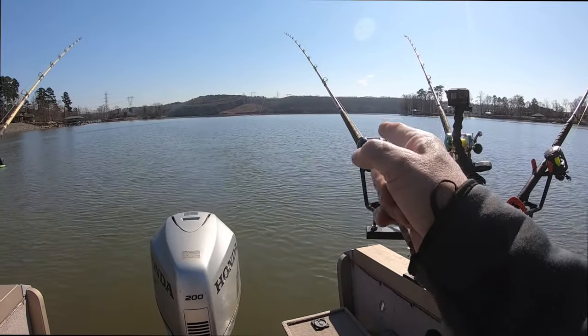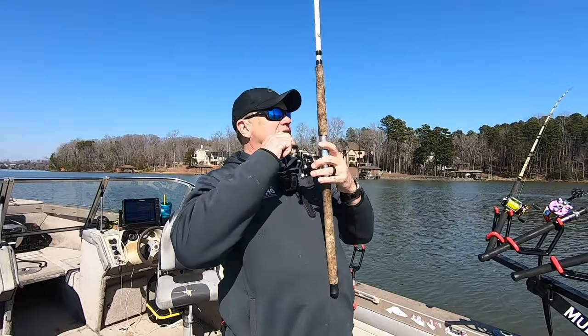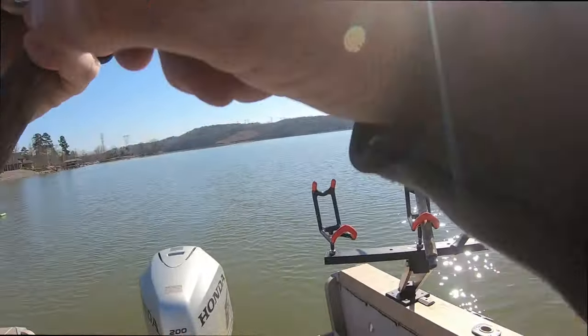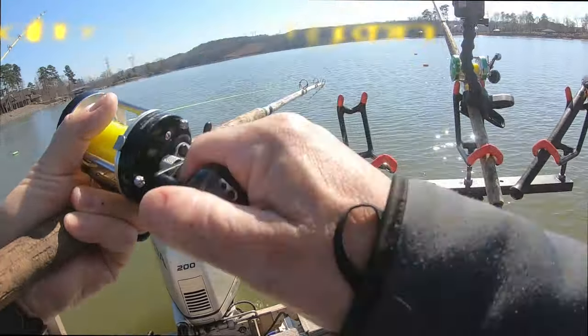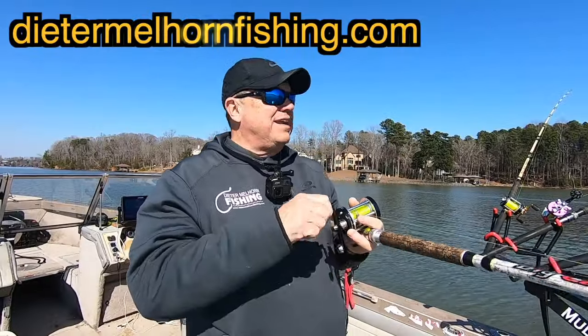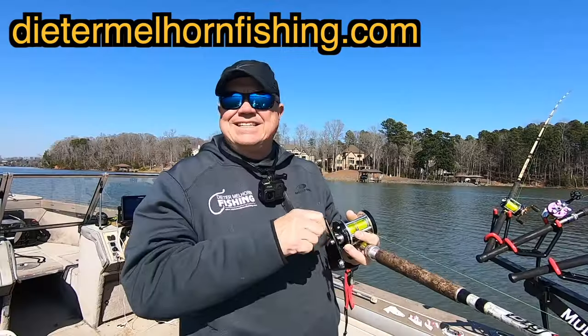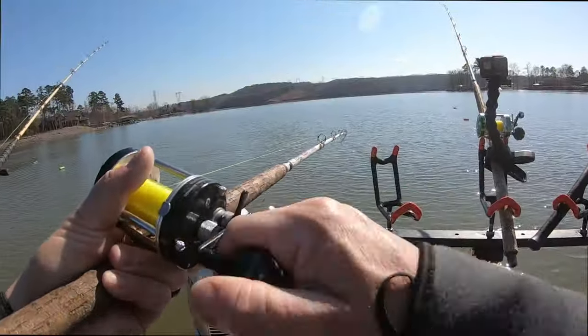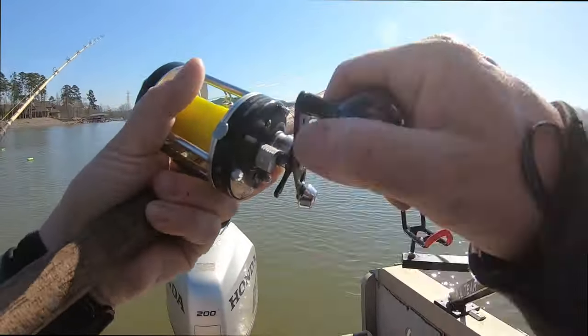That right there could be a fish. If it is, it's a smaller one. But he's there — hooked up! Making a drag out here on an almost spring day. Not exactly spring weather, I should say, but we're pretty dang close.